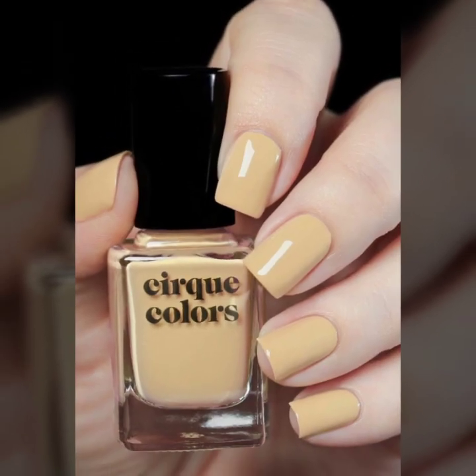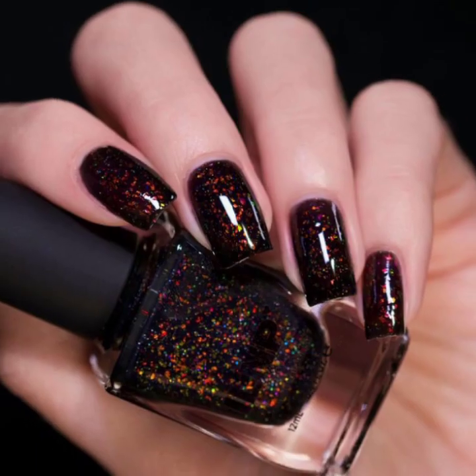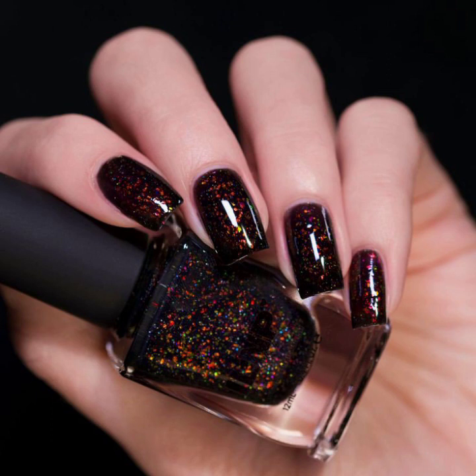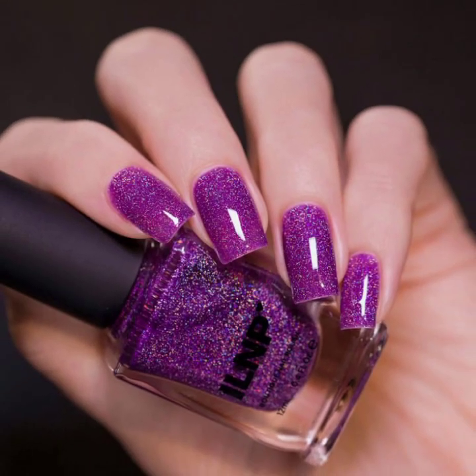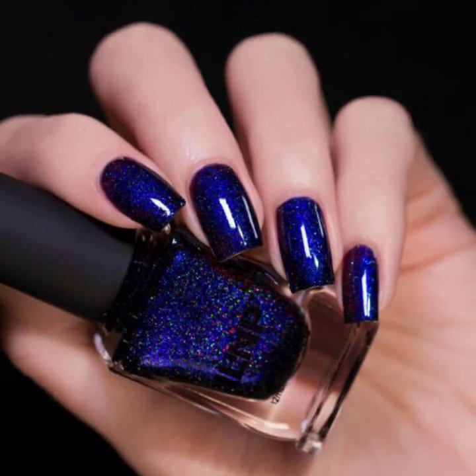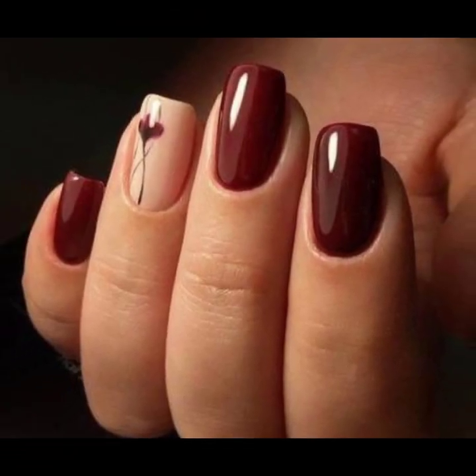I have uploaded new stylish negative space nail art designs. Before you visit my YouTube channel, check all the videos and playlist videos to get amazing ideas of different nail art designs. I hope you like and enjoy my videos.